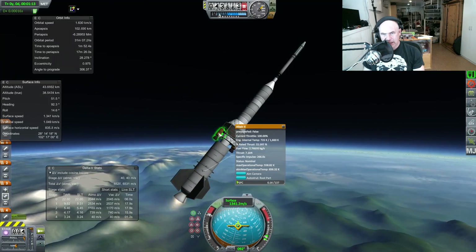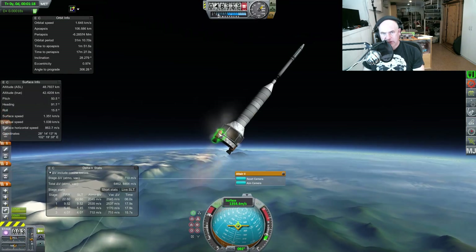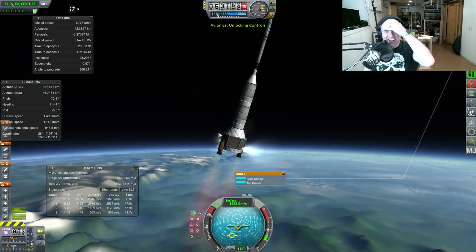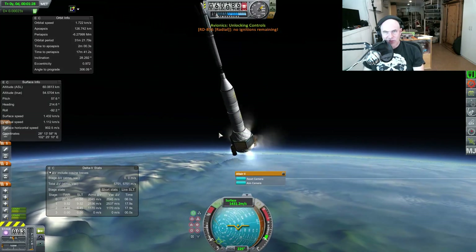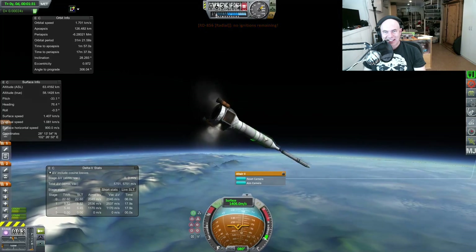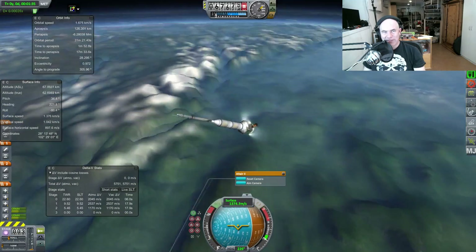Ready? Four, three, two, one. Okay! Why is it turning that way? No ignitions remaining. Why did that spin? That's so unfair!